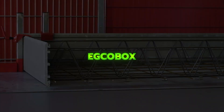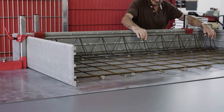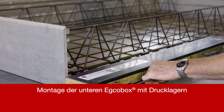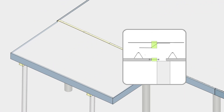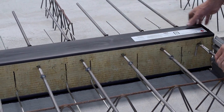ECOBOX is a thermal break connector used to link exterior elements like balconies to the interior structure while preventing heat loss. It uses reinforcing steel bars that pass through insulation, allowing the component to remain structurally secure but thermally separated. This reduces thermal bridges, helps avoid condensation and mold, and improves energy efficiency.